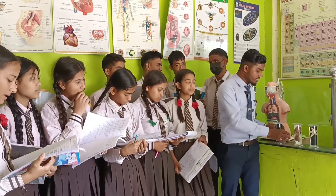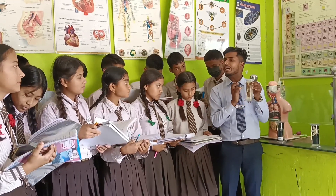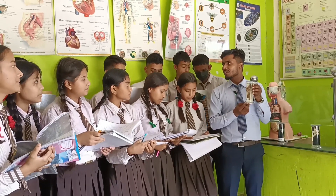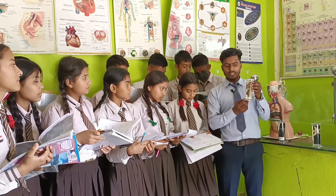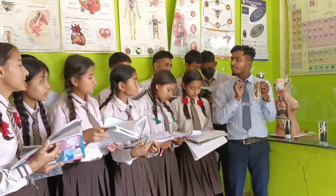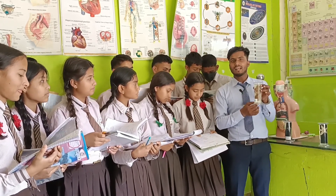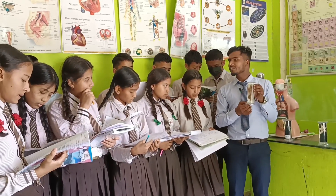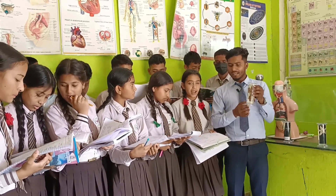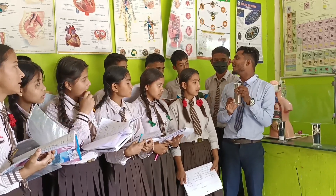The next museum specimen is the octopus. It also does not have a backbone, so its kingdom is Animalia — it is an animal. Its sub-kingdom is Invertebrata, and its phylum is Mollusca. Similarly, it is also a marine animal, found in the ocean.